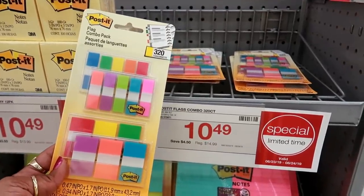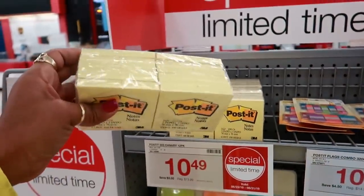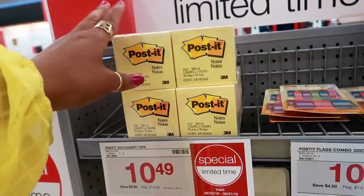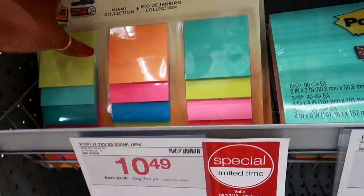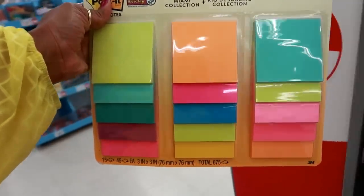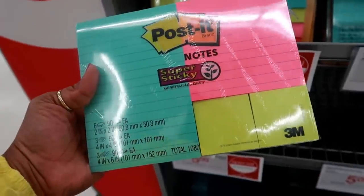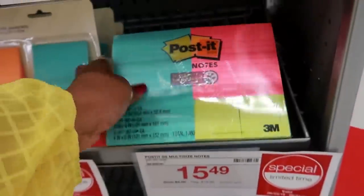Post-it flags — you get 320 of them for $10.49. Big giant packs of post-it notes, 12 packs for $10.49 — that beats buying one pack for a dollar, you're saving money. It's called the Rio de Janeiro collection — you get 15 packs for $10.49. And post-it notes super sticky — all of these are $15.49.